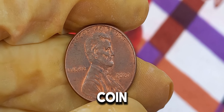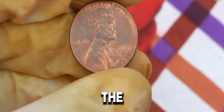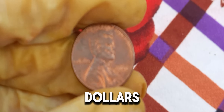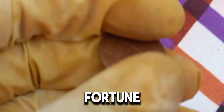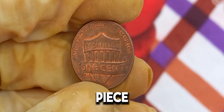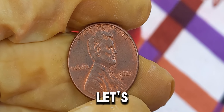Welcome back to our channel, coin enthusiasts. Today, we're diving into the fascinating world of rare coins and uncovering the mystery behind the 2020 Lincoln penny that's valued at an astonishing $1.2 million dollars. Yes, you heard that right — a single penny worth a fortune. The 2020 Lincoln penny might seem like an ordinary coin at first glance, but there's more to this tiny piece of copper than meets the eye. What makes this particular penny so special and valuable? Let's find out.